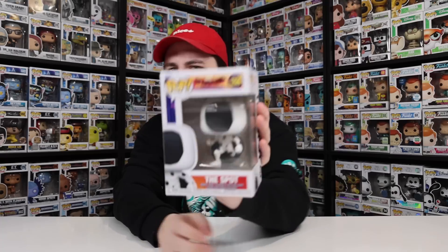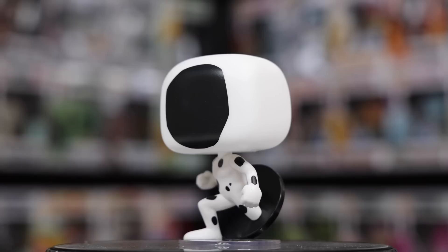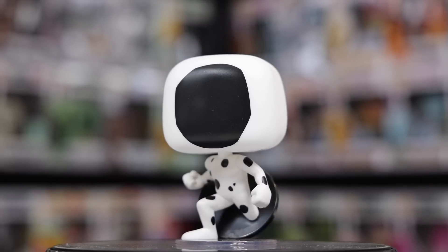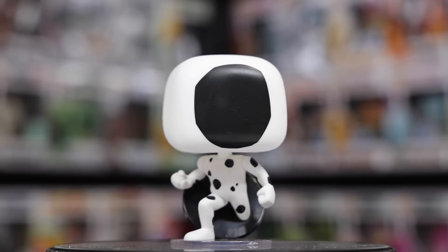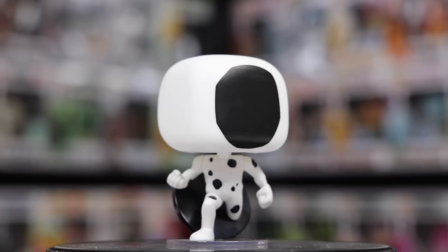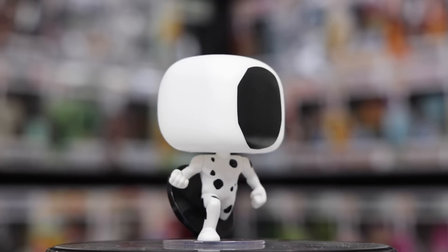The other non-spider figure is The Spot, who I'm guessing is another villain. Something interesting is going on with this one — they actually gave him a black hole on the back that kind of reminds me of Vantablack, the way you can't see through it at all. He's kind of coming out of it, which is what we see in the trailer. It's a simpler character, but that detail on the back really sets it apart. That's why I enjoy it so much.